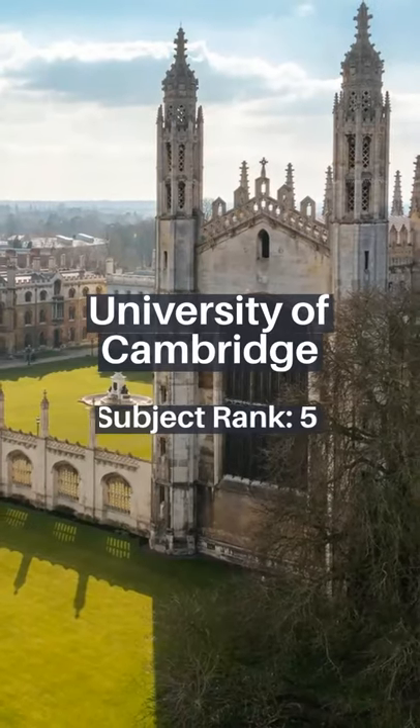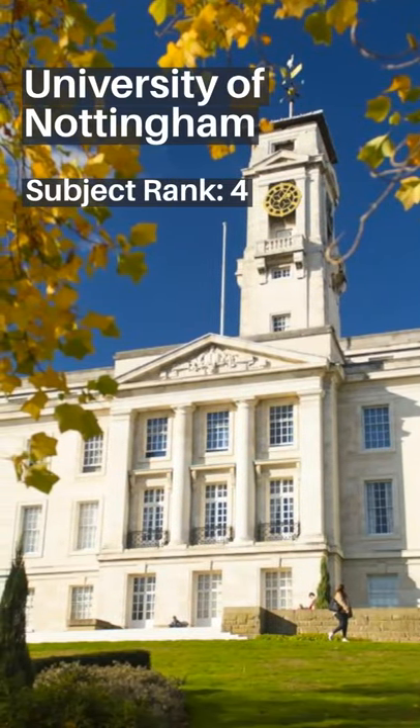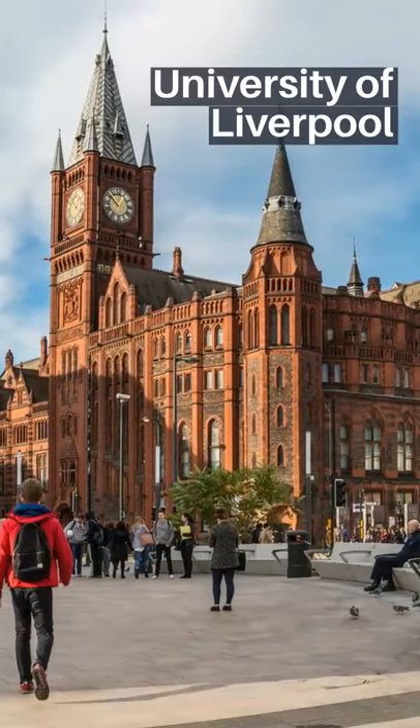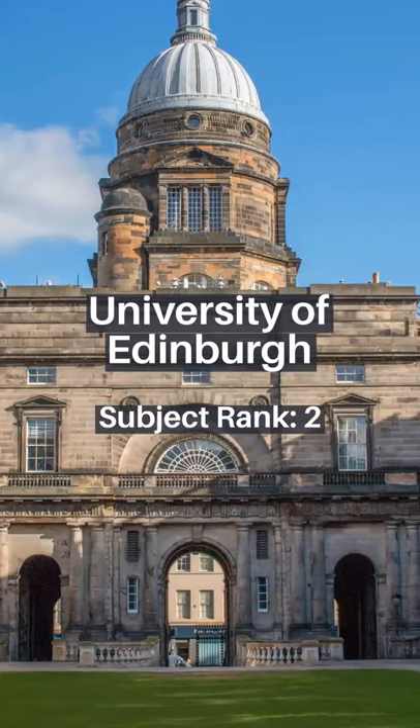University of Cambridge, Subject Rank 5. University of Nottingham, Subject Rank 4. University of Liverpool, Subject Rank 3. University of Edinburgh, Subject Rank 2.